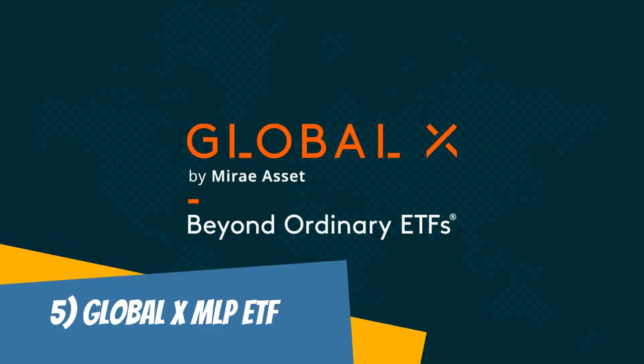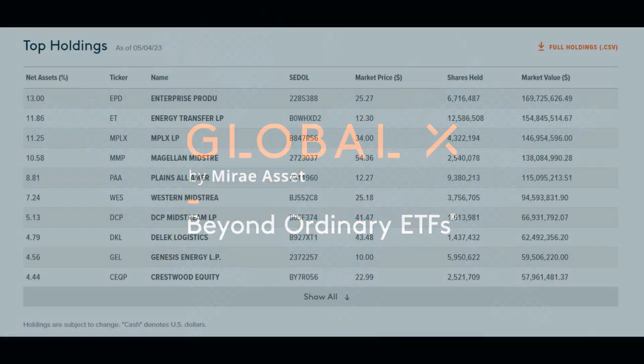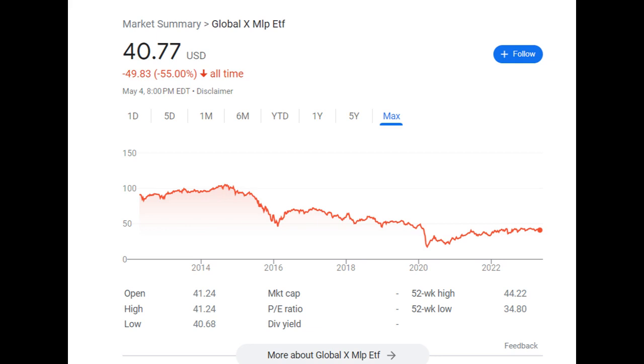The Global X MLP ETF, or MLPA, is an exchange-traded fund that invests in master limited partnerships (MLPs), which are companies that operate in the energy infrastructure sector. This ETF aims to track the Selective MLP Infrastructure Index, which includes MLPs engaged in the transportation, storage, and processing of oil, natural gas, and other energy-related products. MLPA offers exposure to companies including Enterprise Products Partners, Energy Transfer, and Magellan Midstream Partners. One advantage of investing in MLPA is its potential for income, as MLPs are known for their high dividend yields. Additionally, MLPs tend to generate stable cash flows, which can help mitigate some of the risks associated with investing in energy companies.